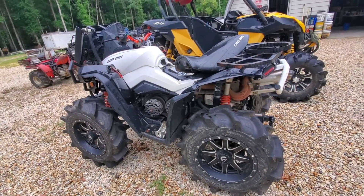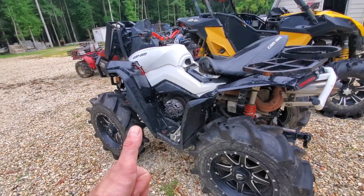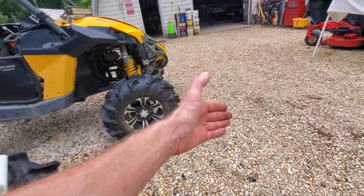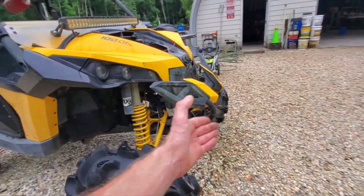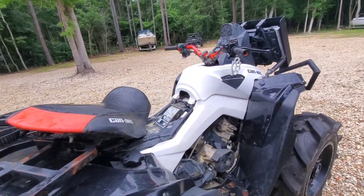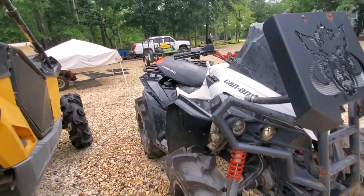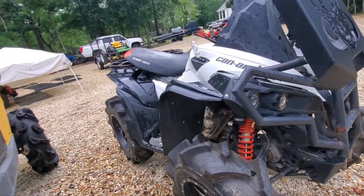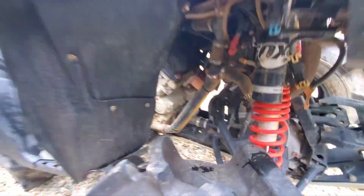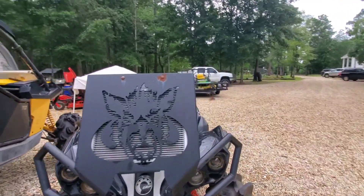We'll add it to the Can-Am collection. We've got the 800, which was an XMR and is now an XT, and then we have the 1000 which was an XT and is now an XMR short wheelbase. Then we'll add the Renegade to that. Might have to get rid of the 800 at some point if I have too many Can-Ams, but until then it can stay around and we'll use it when we need it.